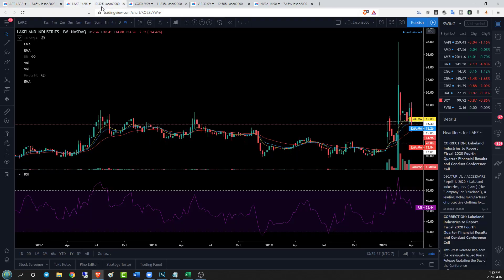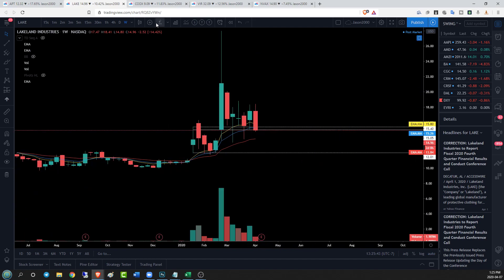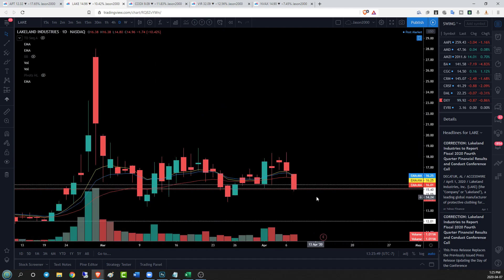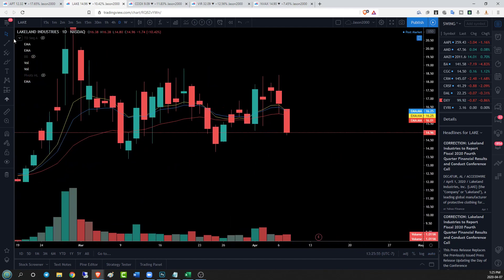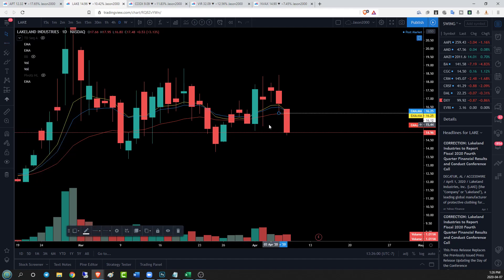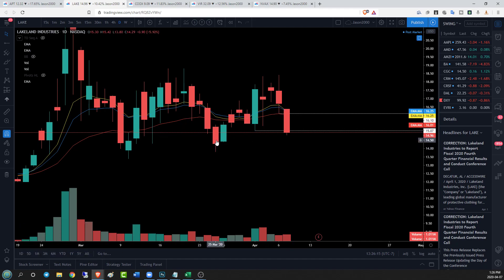LAKE on the daily time frame — another big red day. On the weekly we still have a bear day on the daily and we've lost a couple of key supports. We lost yesterday's low pretty quickly. We lost 1610, which was significant. We also lost 1507 and the psychological level of 15, closing under 15. Bears are in control, and right now the only support we've got in the short term is 1380 on the daily time frame.